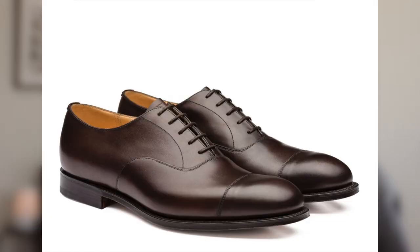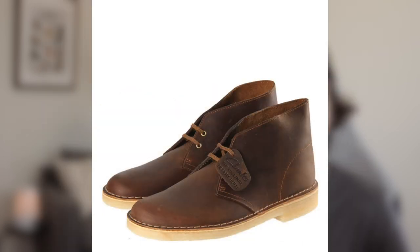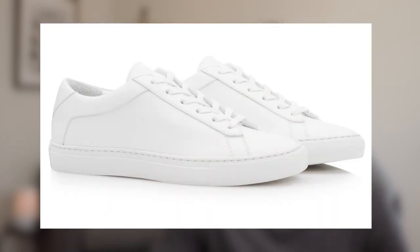So if I had to get rid of all of my shoes except for just three pairs, it would be a dark brown oxford, a medium brown ankle boot or chukka, and a plain white leather sneaker. Now, of course, I'm not talking about activity-specific stuff — like if you're a runner, if you lift weights, or if you're a ballet dancer, you're going to need shoes for those activities. I'm talking about just your regular life, like hanging out, going to work, going to school, and that sort of thing.